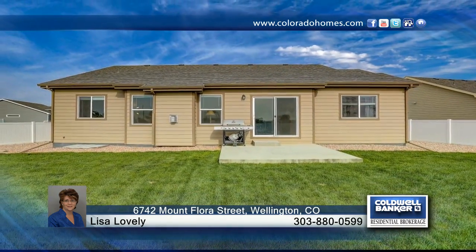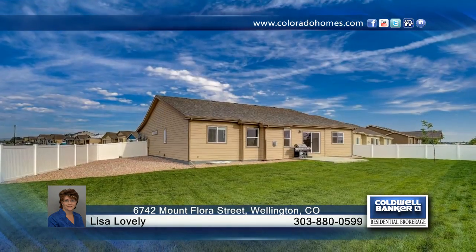See everything that this home has to offer when you call to schedule your private showing with Lisa Lovely.